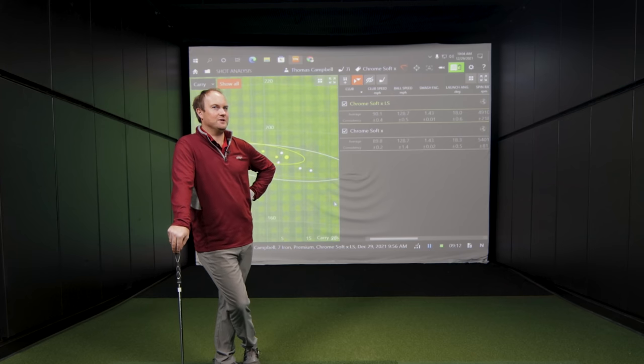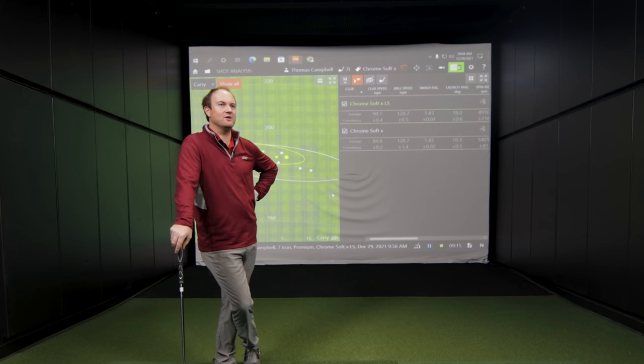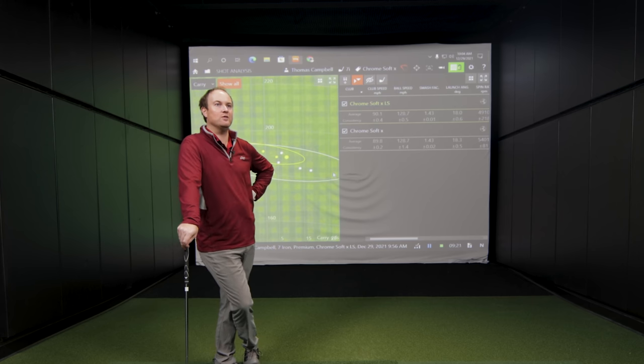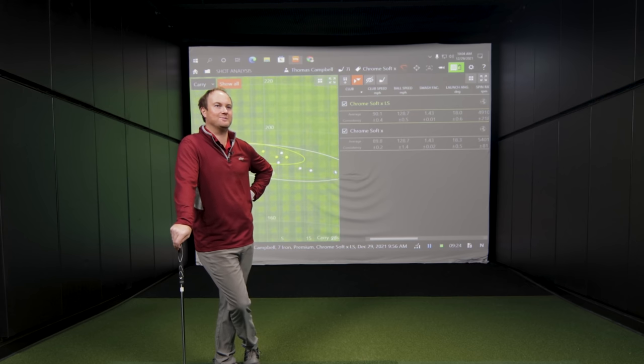Moving to driver testing, the question is whether the spin difference will be as large as with the seven iron — about 400 to 500 RPMs. Thomas already knows his driver spin numbers are in the low 2,000s or even high 1,000s, so dropping 400 RPMs could push him into the 1,500 to 1,600 range, which would be quite drastic. He anticipates the difference won't be quite that large but has no data to support that yet, so they proceed to hit driver shots.